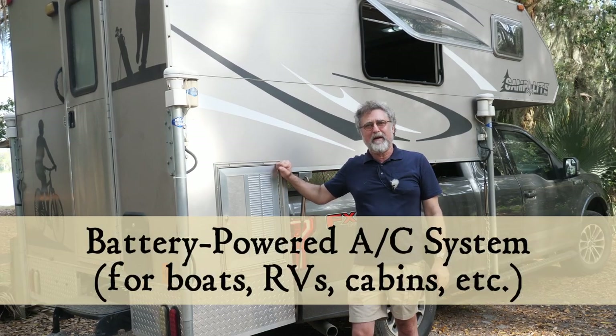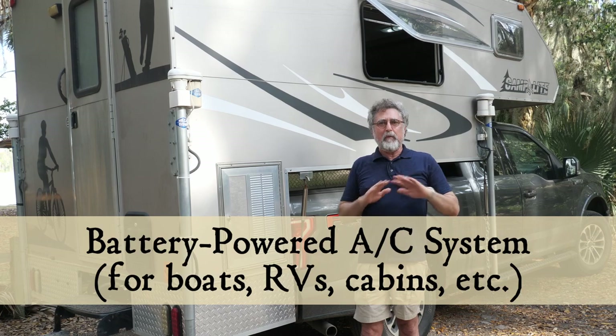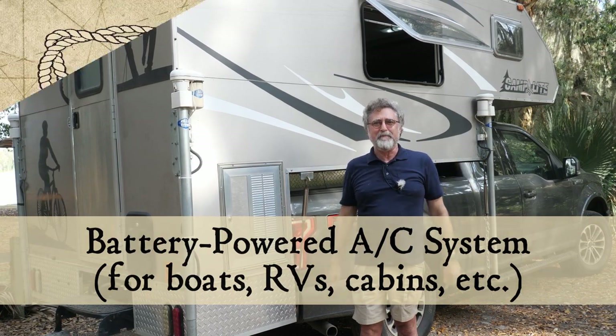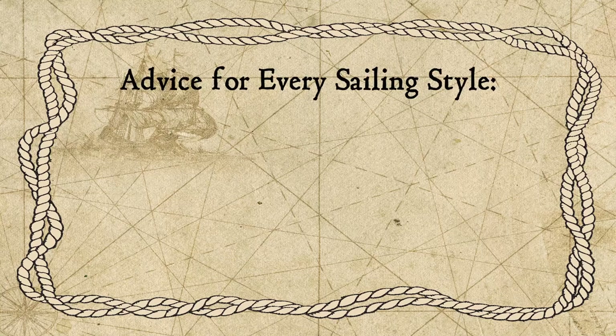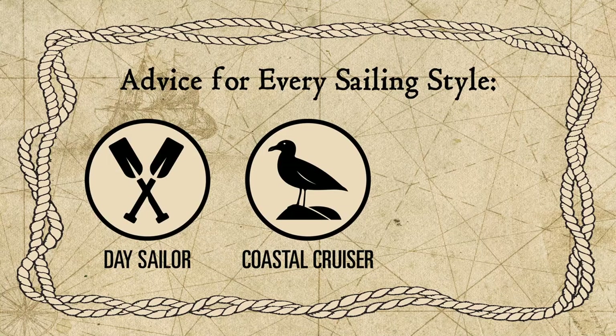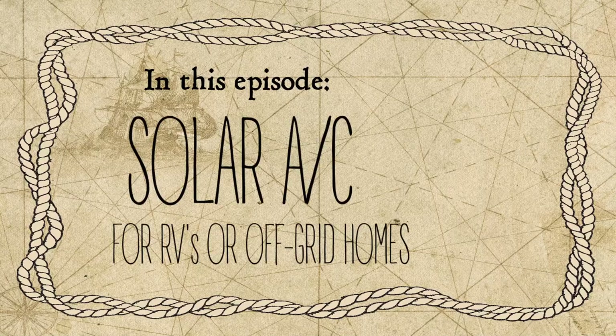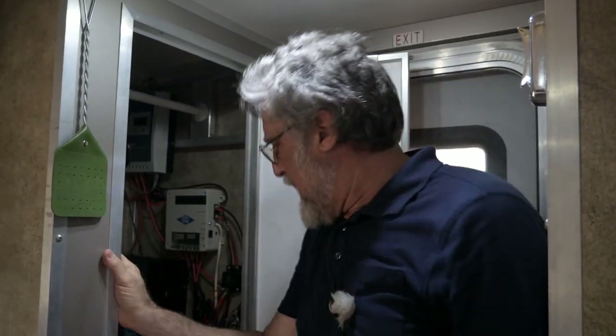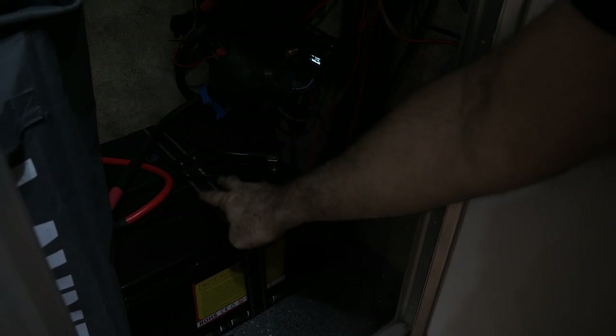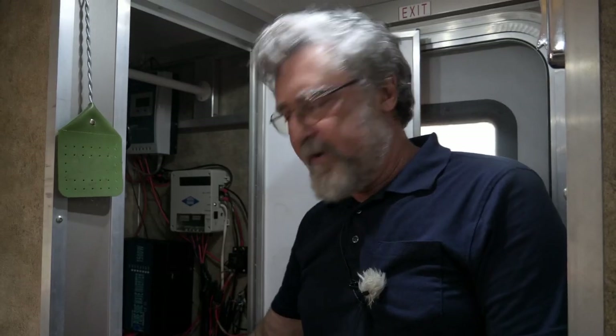I've got a battery-powered air conditioner in this rig that we run just off solar panels alone. I put some solar panels on the roof of the truck camper — not that many — and I put a couple lithium batteries in here.